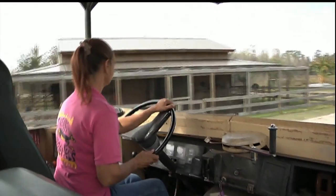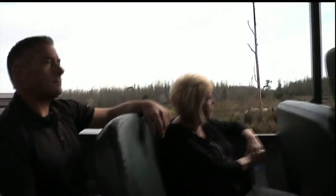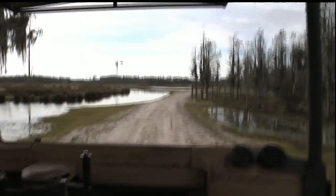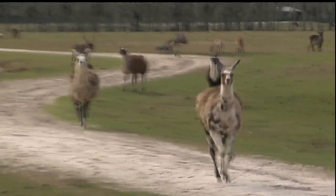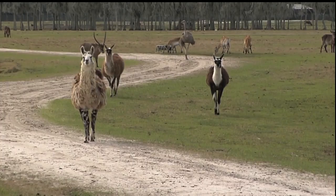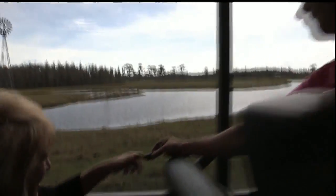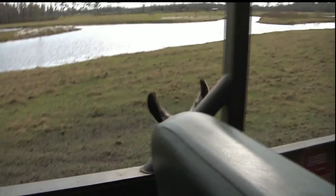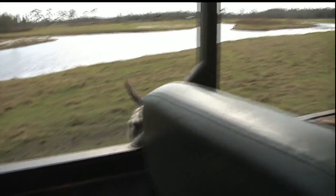After our camel trek, it's time to load up on the bus and see some of the other animals on the range. It was only a few moments after entering the preserve that we were greeted by our first animals. Here they come! JJ had warned us about these eager animals with a reputation for following the tours in search of a handout or two.